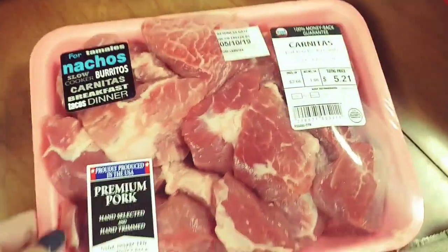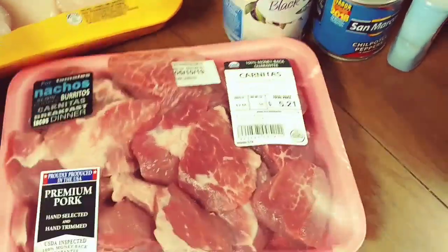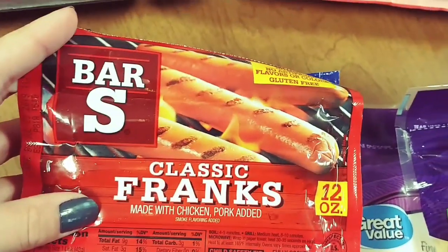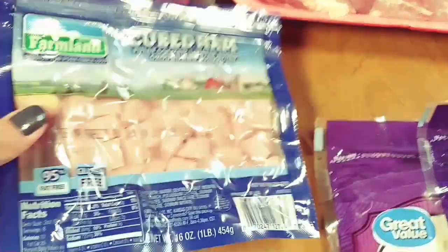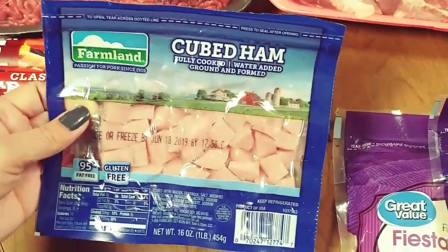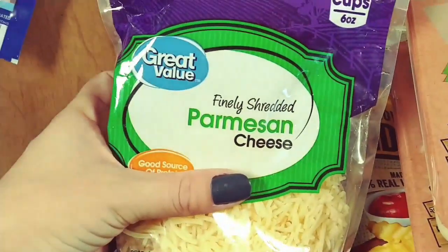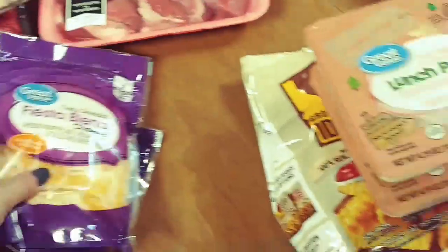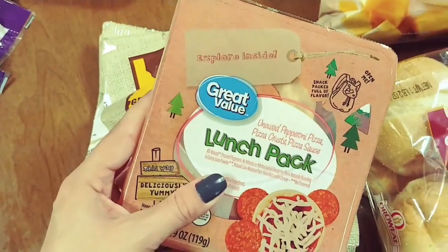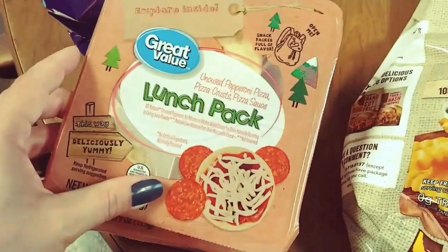We also got some pork carnita meat — we use this all the time and it turns out really tender and delicious. I got some hot dogs for the kids, and we also got this package of cubed ham that we're going to use in a chef salad. We have some shredded Parmesan and fiesta blend cheese, and we grabbed these pizza Lunchables for the kids — they're the Walmart brand.